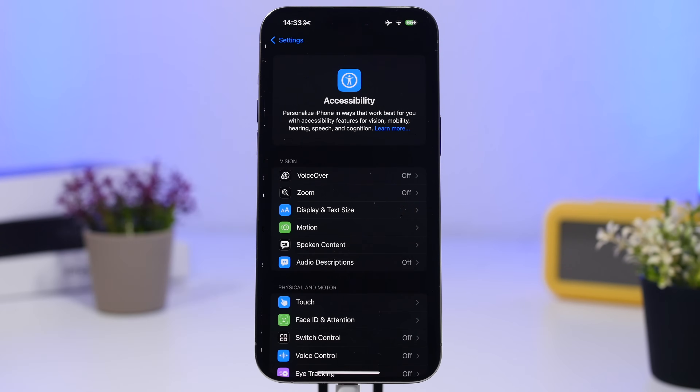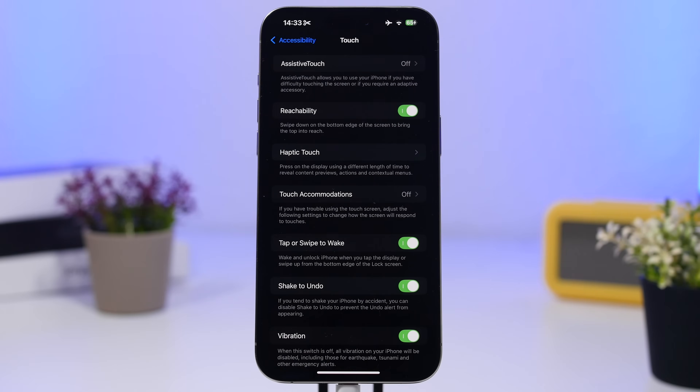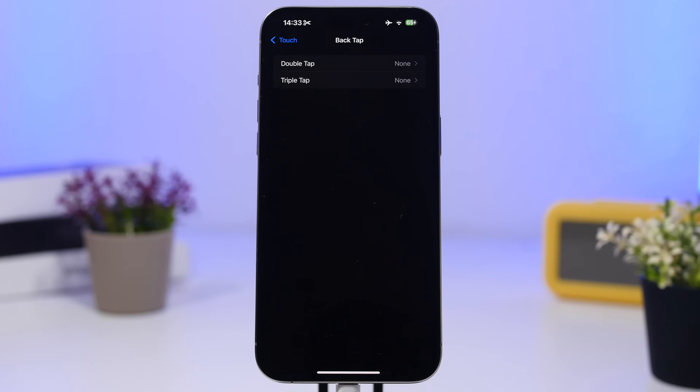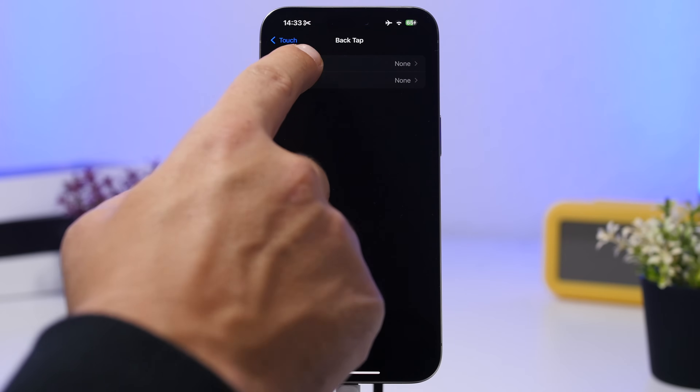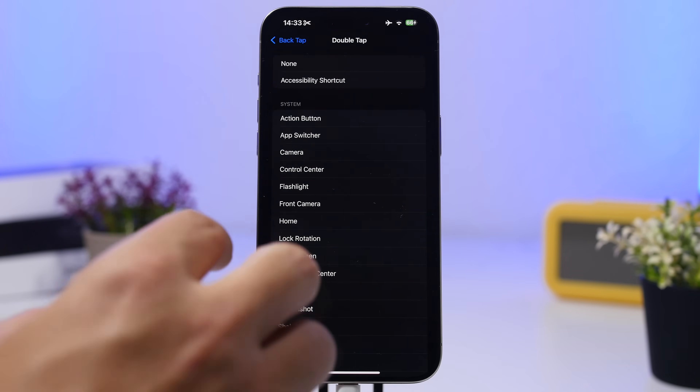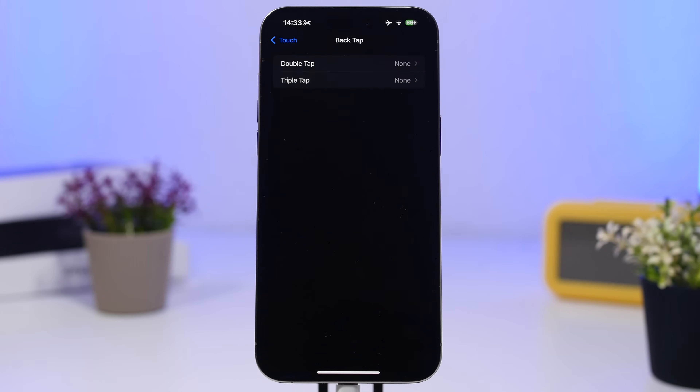Back under Accessibility settings, we have Back Tap — a popular feature that lets you perform different actions using double taps and triple taps on the back of your iPhone. A lot of times it will actually perform actions accidentally, consuming battery. If you have double tap or triple tap enabled and you're not using it, make sure to turn that off as well.